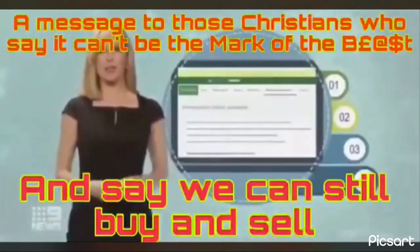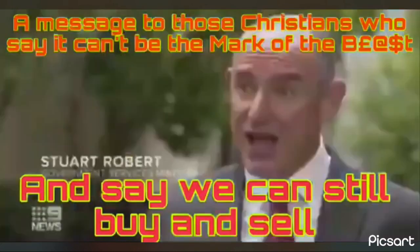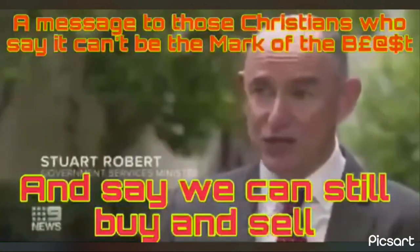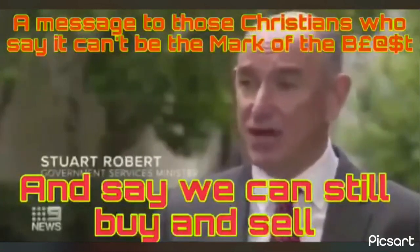And to make that process more secure, the government has now linked MyGov to the nation's digital ID system, MyGovID. The vaccination certificate that will be available for Australians will be available through MyGov, and digital identity is the safest, easiest way to access MyGov.